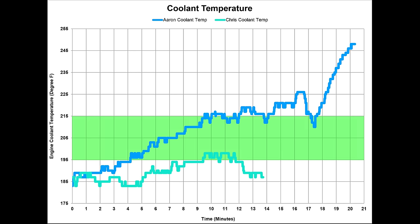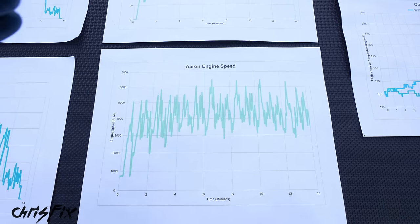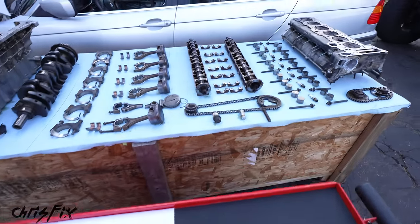Looking at coolant temperature — the green line is when I ran the car, the blue line is when Aaron ran the car. Aaron pushed the car a lot harder since he has more experience driving BMWs. This is an all-aluminum engine, so coolant temperature should be within the green zone. Right at the point where the engine blew up, the temperature actually got a little cooler because it was at the end of the straight, so the engine had time to cool down. After he drove off the track and shut it off, the temperature spiked to over 245°F because the coolant was no longer flowing. Having access to this data was amazing — we know we didn't overheat the engine, didn't money shift it, didn't over-rev it. Aaron actually did a great job driving. It was not human error.